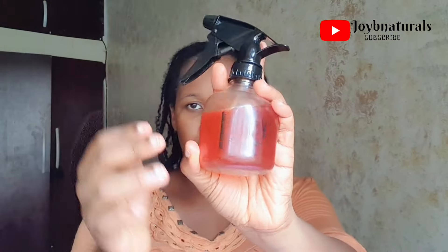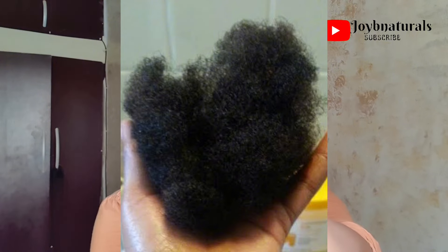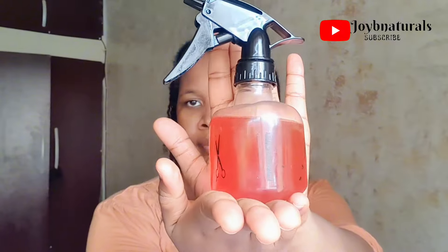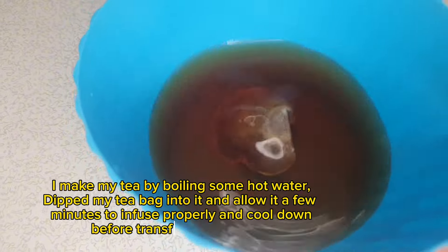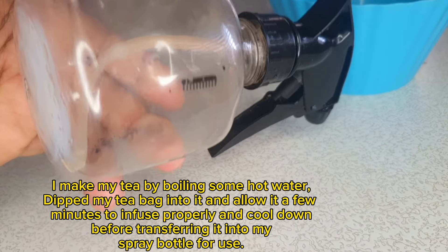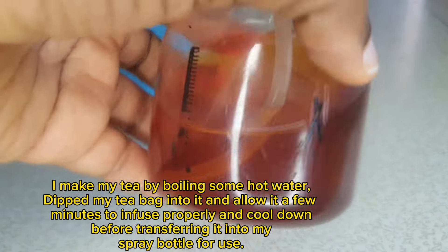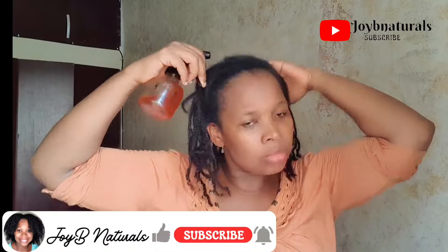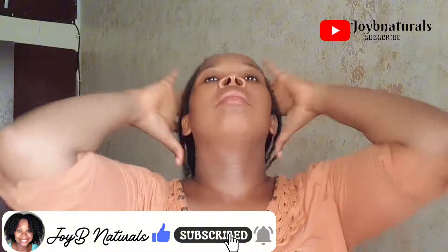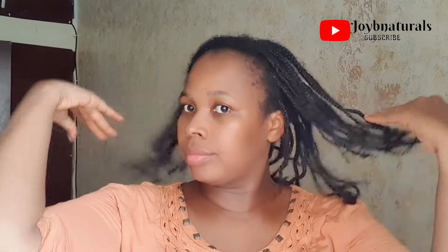Tea rinses help to stimulate your hair follicles, and the caffeine in them helps to lessen hair shedding. It's normal to shed some hair per day, but when you start having excessive shedding, that is no longer normal. The caffeine in tea helps to improve hair growth, lessen the amount you shed, boost your hair follicles, and add shine to your hair. Tea rinses like green tea and hibiscus tea have been known to help protect your scalp from damage, fight free radicals, and overall promote healthy, stronger hair.